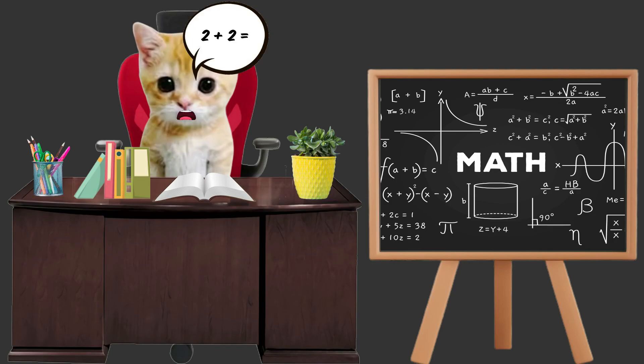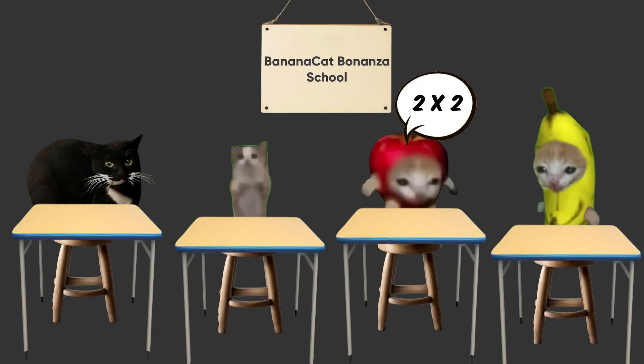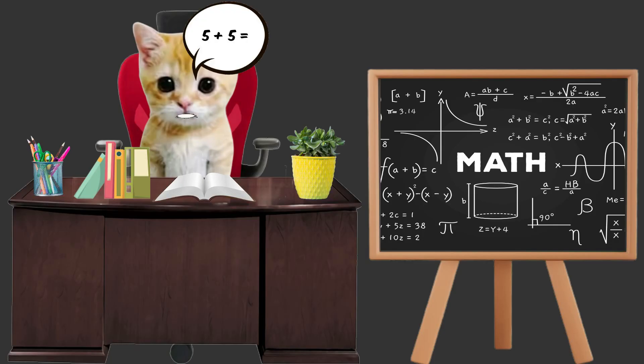Apollo, how do you write 2 plus 2 in multiplication? Maxwell, how do you write 5 plus 5 in multiplication?